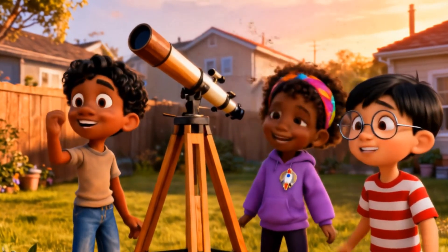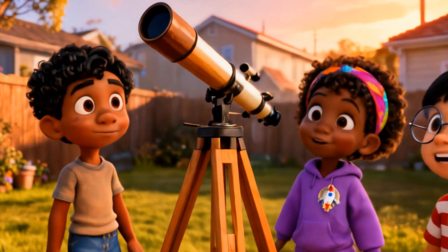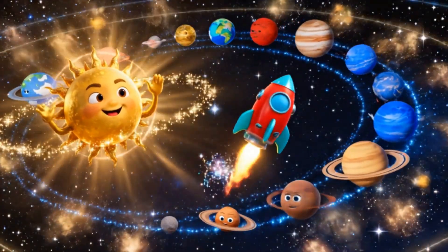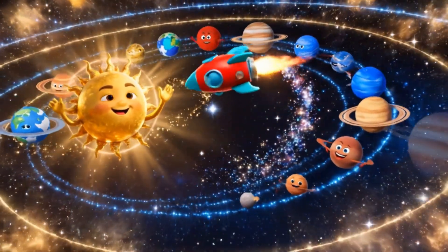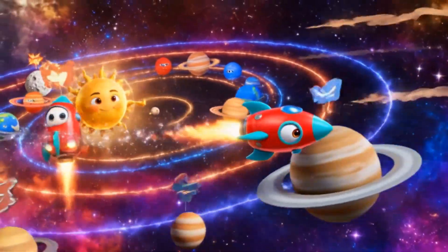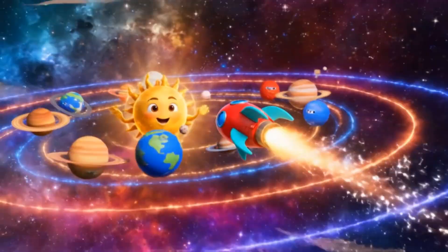Hey kids, welcome to our space adventure. Today, we'll travel through our solar system, home to the sun and eight amazing planets. Buckle up, let's blast off and meet them one by one, starting from the closest to the farthest from the sun.